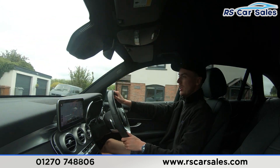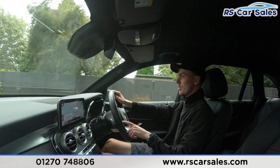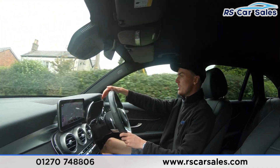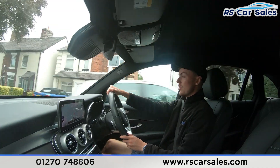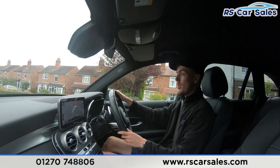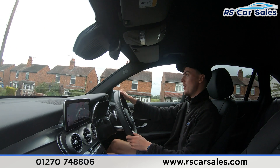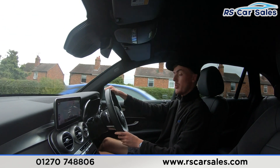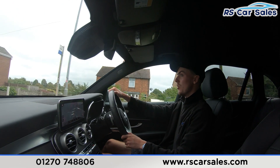Just tap on the paddles and it changes gear. We also have the volume buttons on the left-hand side, speed limiter and cruise control on the right. We have the digital dashboard in front of us, which can show different displays and information as seen in the photos and walk-around video. Throughout this test drive you'll notice we're free from any unwanted knocks or bangs.